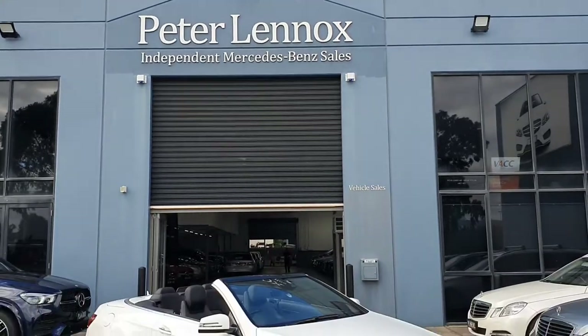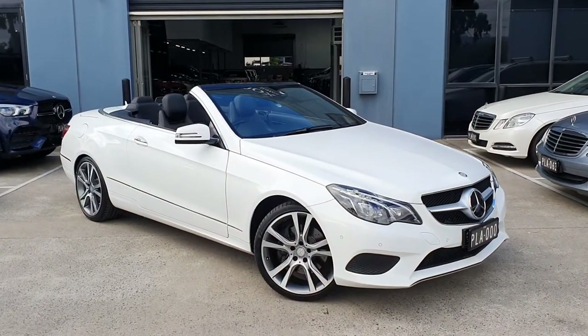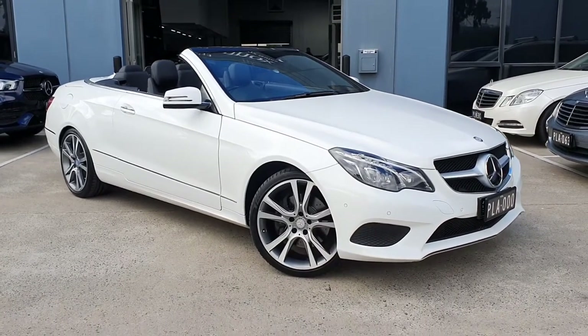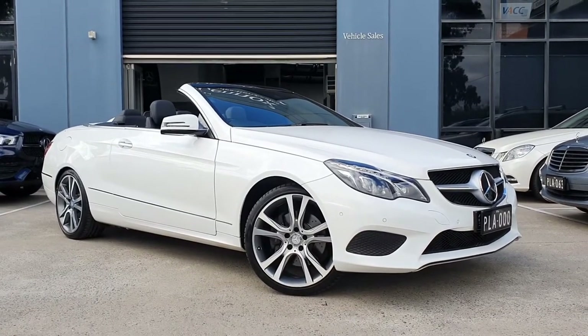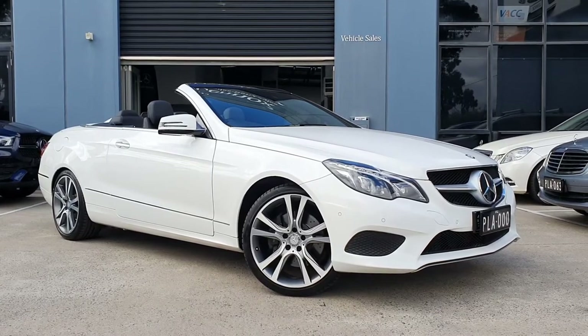Good afternoon, ladies and gentlemen, and welcome back to another Peter Lennox Automotive Car of the Week. Today we've got this beautiful, stunning convertible that you're looking at right now, finished in polar white with black leather interior and black ash tree trimming. This car is simply stunning to look at — a real head turner.